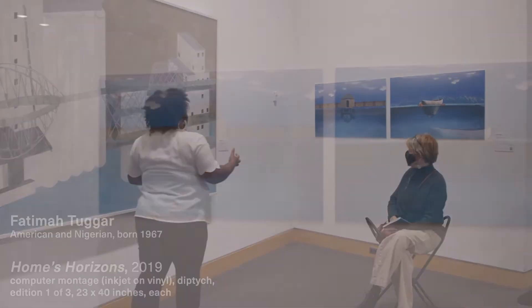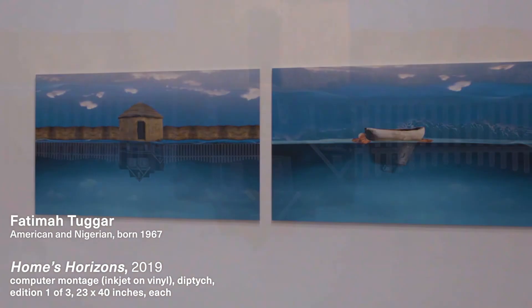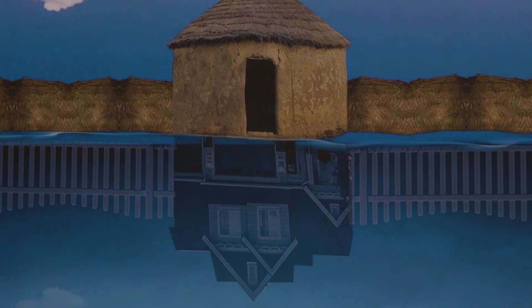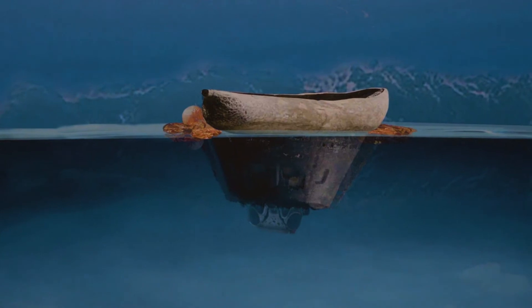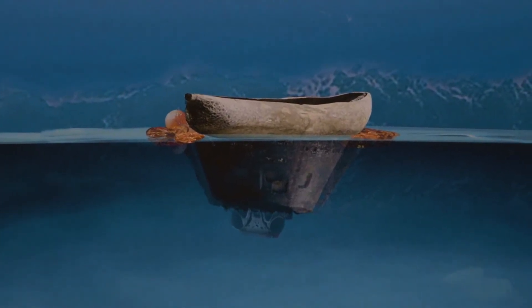Fatima really thinks about technology, and this work specifically is called 'Homes Horizon.' She was thinking about the meaning of home and how that is portrayed with technology — how we use technology to think about ideas of home, and what does home mean, and what does home mean to whom.